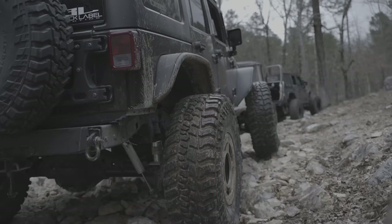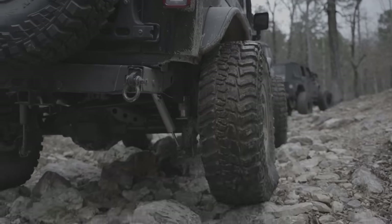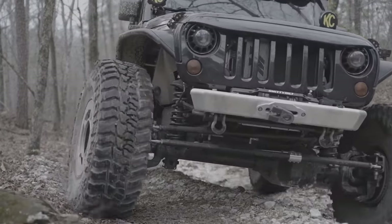Understanding how the width of a tire can dramatically affect its performance might just be one of the most misunderstood characteristics of a tire when it comes to purchasing a new set. Today we answer the age-old debate of which one is better: a narrower tire or a wider tire.